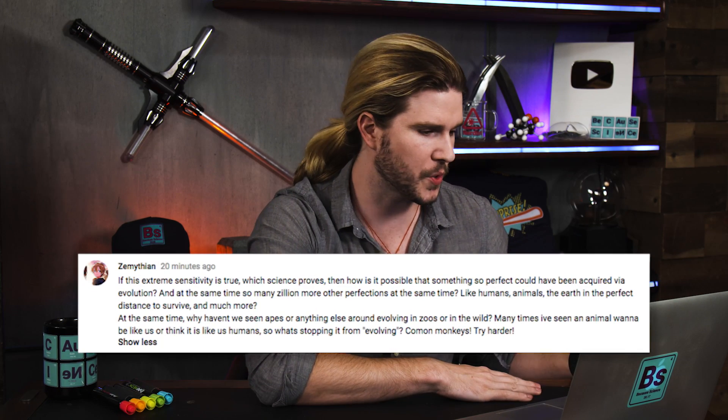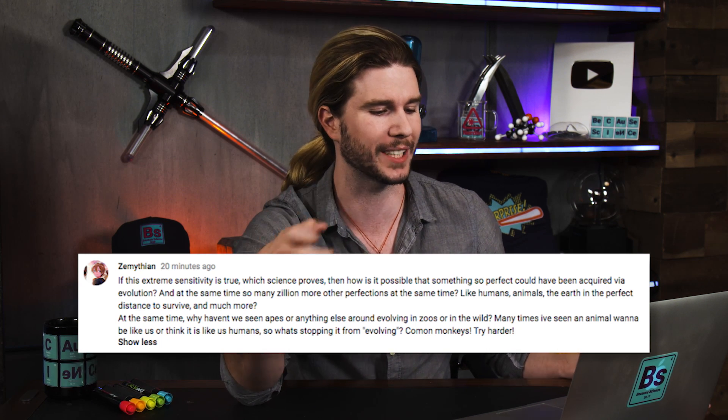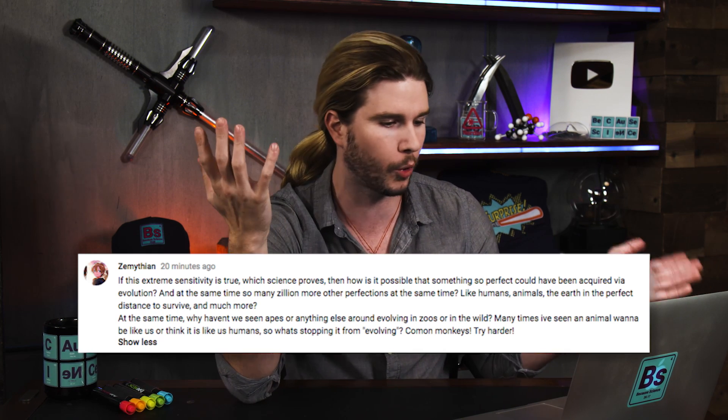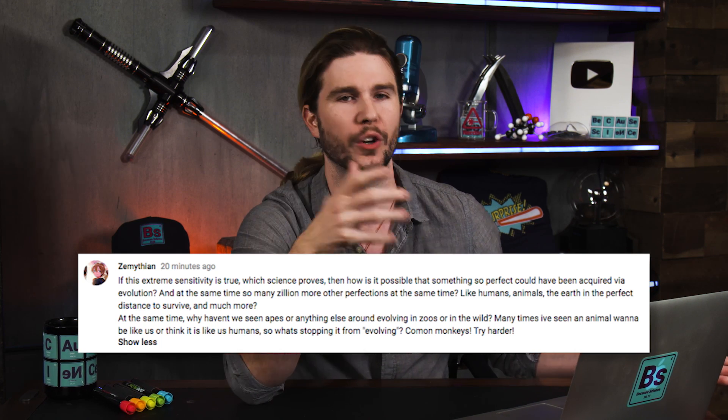Our next comment comes from Zimithian, who asks: if spider senses are this extremely sensitive, how could something so perfect have been acquired via evolution? Let's remember how evolution works. It doesn't start with anything perfect. Evolution works with what it has through random mutations that occur in animal populations, and then selects what works — not what is best or most perfect, but simply what helps an animal further their genes. Evolution works at base level via natural selection.